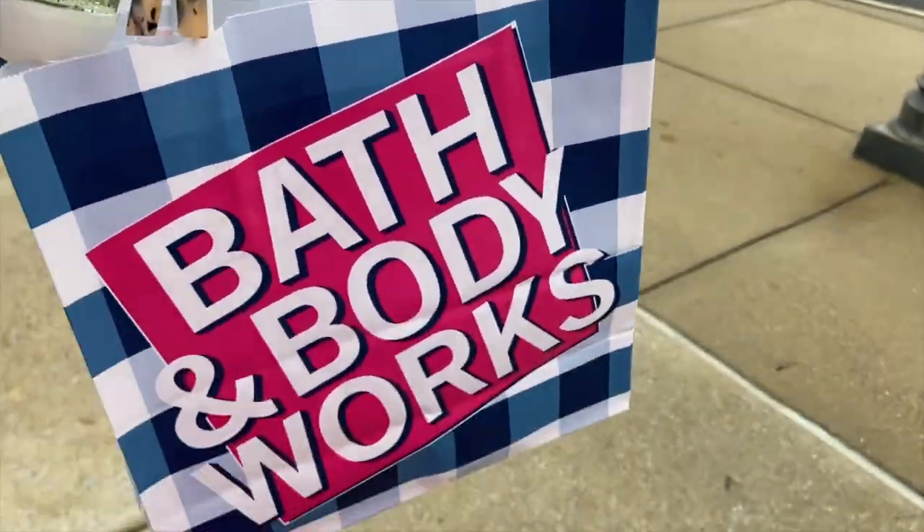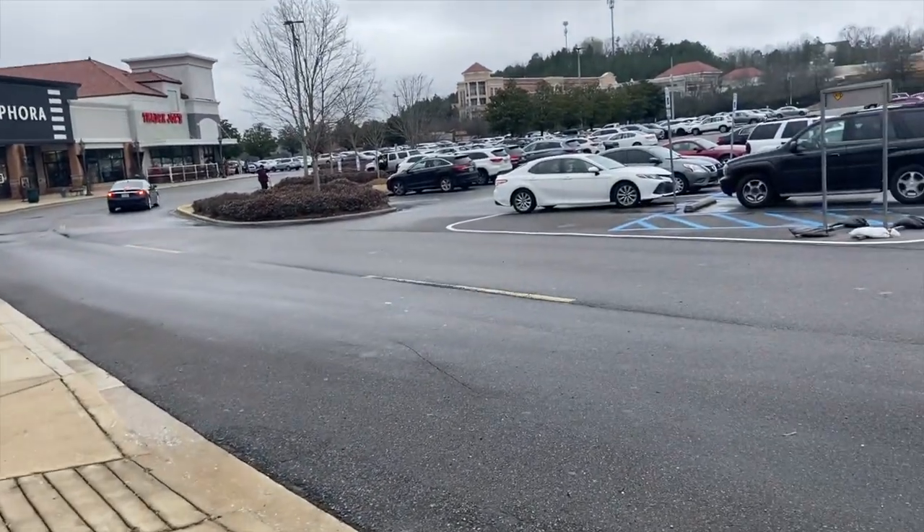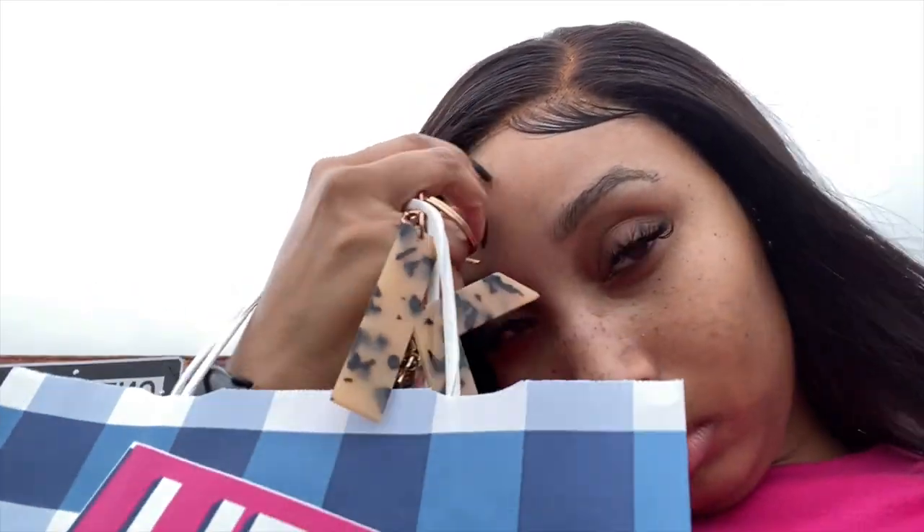I got my stuff from Bath and Body Works. I'm deciding whether to park closer to Trader Joe's or just walk — I think I'll park closer over there because I don't know how much stuff I'm going to get and I don't want to walk with groceries.